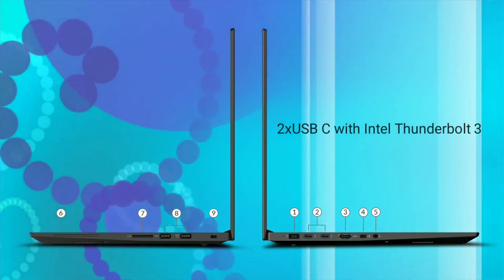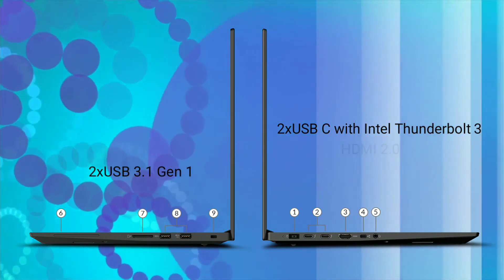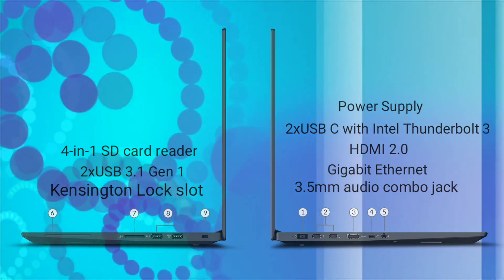Ports include 2 Thunderbolt 3 ports USB Type-C, 2 USB Type-A ports, HDMI 2.0, mini Gigabit Ethernet port, and a smart card reader.